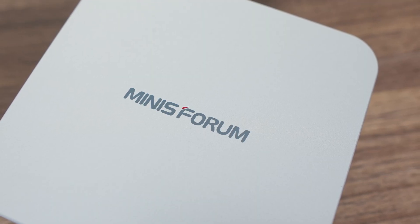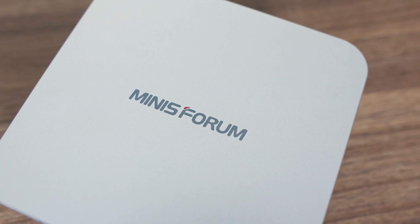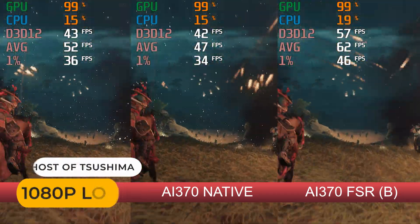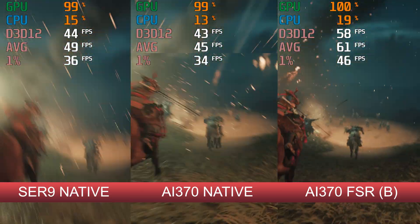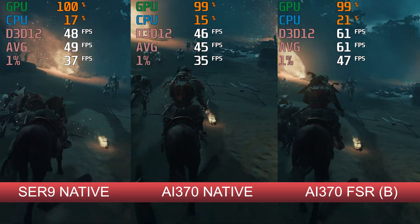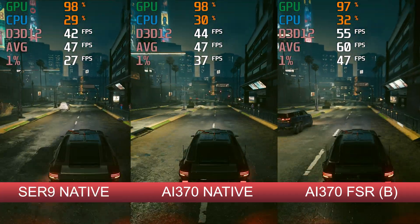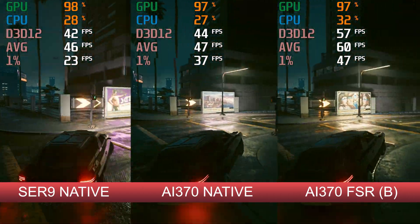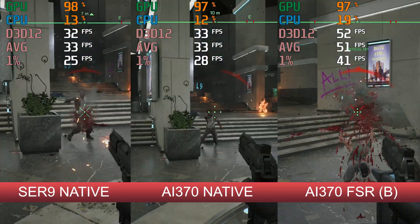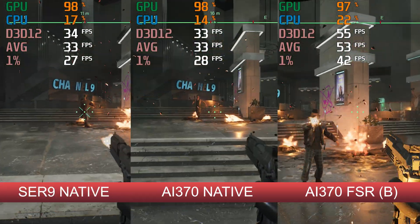In the previous Strix Point review there were requests for game tests. I've decided to test how Strix Point performs with and without FSR image upscaling, adding in the CER9 results as well. Each game uses the Balance setting for FSR with no frame generation. Ghost of Tsushima does show a hit to the frame rate for the AI370 compared to the CER9, and FSR allows you to get above 60 FPS. Cyberpunk has almost identical performance, although Mini's Forum wins out in 1% lows. This game takes such a big visual hit with FSR — lots of shimmering, especially on light posts — that I wouldn't use it.